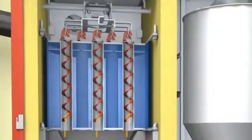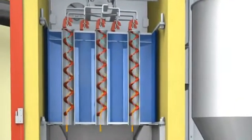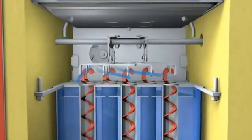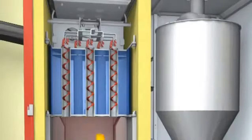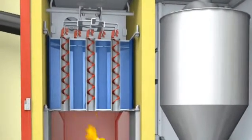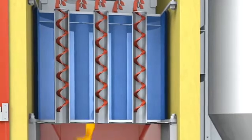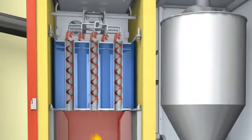Hot combustion gases stream through the heat exchanger and the turbulators force the gases against the heat exchanger tubes. An exhaust fan ensures correct functioning irrespective of the flue system. In order to transfer the produced heat efficiently into the heating system, Hargassner has developed the low temperature heat exchanger. The consequent heat exchange enables a smooth temperature adjustment of the boiler water, increasing the yield of the produced energy to a maximum.